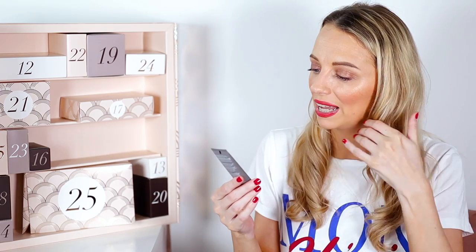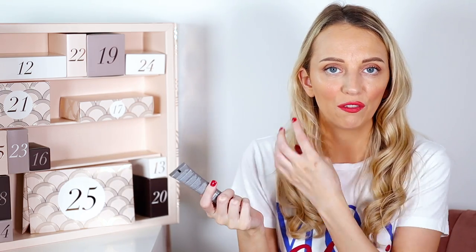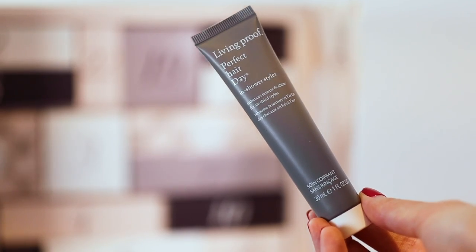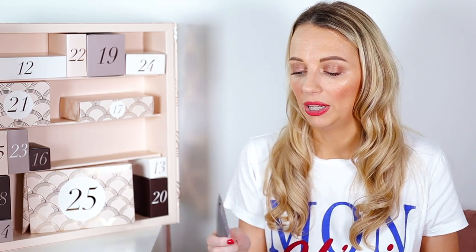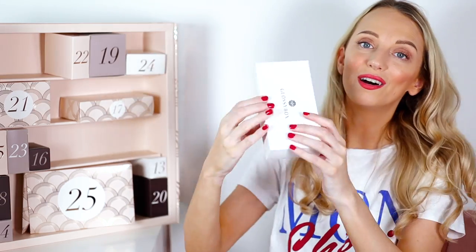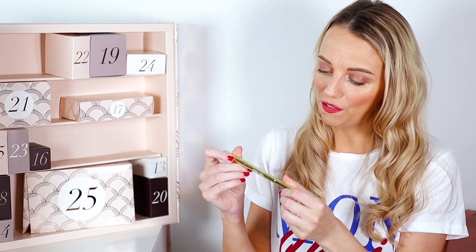Number eleven is the Living Proof Perfect Hair Day In-Shower Styler, 30ml — a deluxe mini worth £5, normally £21. It's a brand new product: you apply it in the shower on clean wet hair from roots to ends, then towel dry. Instead of drying your hair, it helps keep frizz at bay. I might try it as my hair is naturally curly but takes ages to air dry.